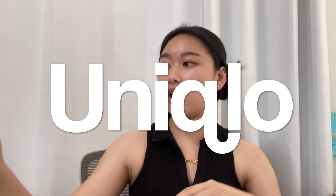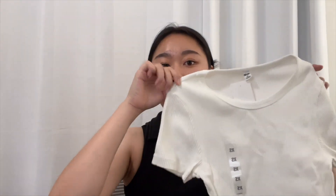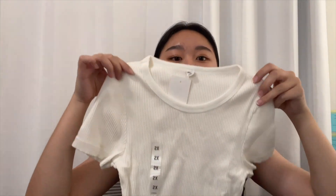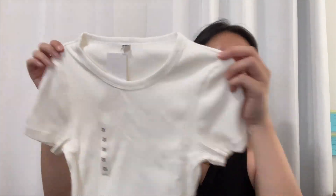We went to Uniqlo and got two of these beautiful short sleeves. Look at that. That's so pretty. We got it in a size extra small. And I feel like I'm going to like this shirt.